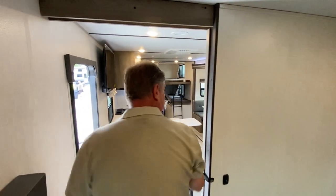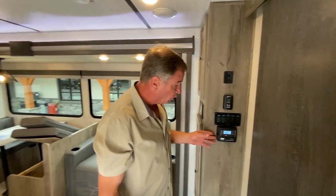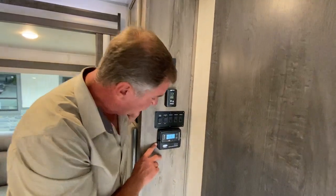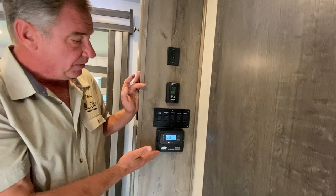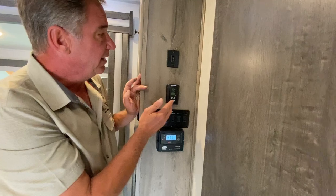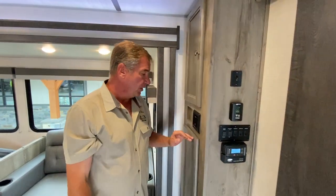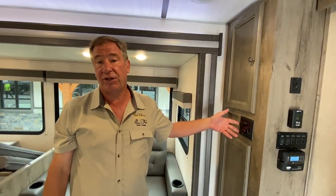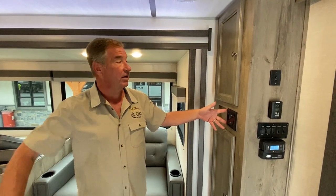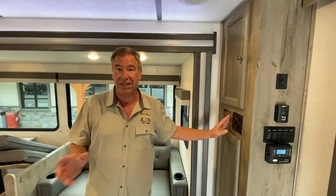We've got our pocket door for privacy that comes across. Our power panel is going to show you where we have an 80-watt solar panel on the roof — it's already got the solar charger and everything can be monitored right here. We have our monitor panel for lights and slides, our air conditioner, and our quick connect for the WinGuard antenna. The radio is Bluetooth, HDMI, and you can plug in a lot of devices to run different things — a disc player, run it through the television. Sound is inside and outside both.